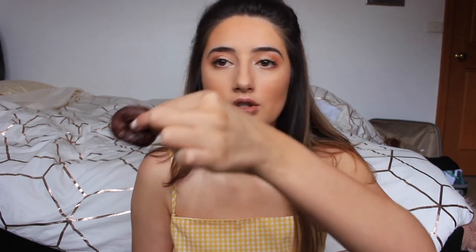Oh my god, they are so melted. So these are frosted little chocolate donuts. I'm going to give one a go. Mmm. They're good. I don't know what's wrong with me, I love everything.